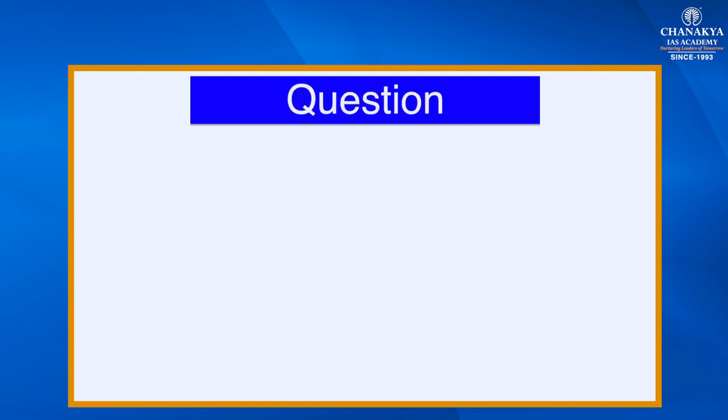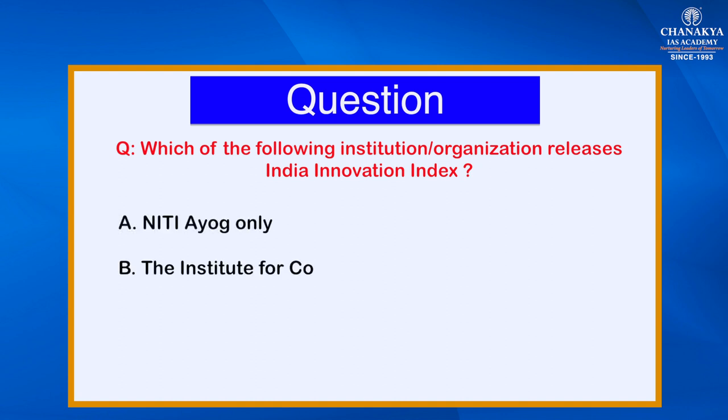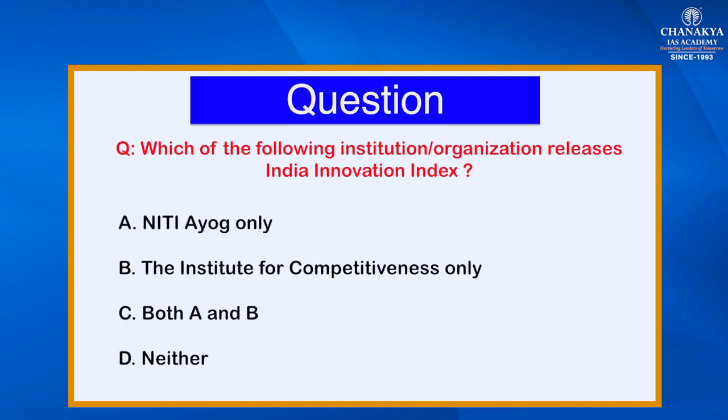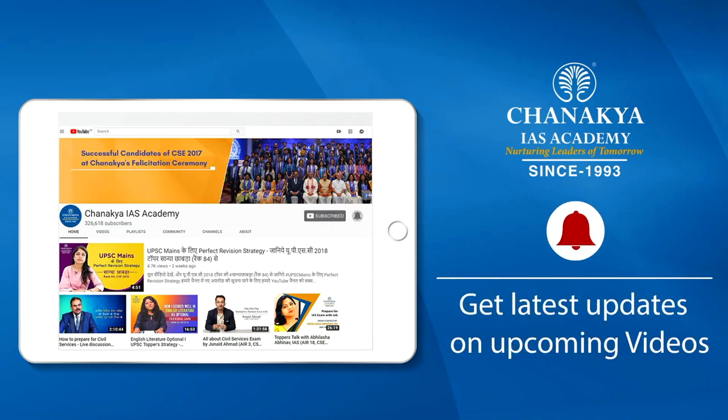Now a question based on this topic: which of the following institution or organization releases the India Innovation Index? Option A: only Niti Aayog. Option B: the Institute for Competitiveness only. Option C: both A and B. Option D: neither A nor B. Please comment your answer in the comment box — the solution will be provided in the next topic. Till then, take care, goodbye, have a nice day, and don't forget to like, share, and subscribe to our channel and press the bell icon to never miss an update.